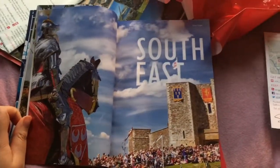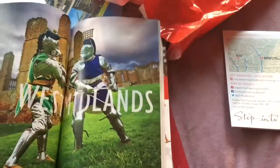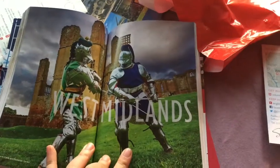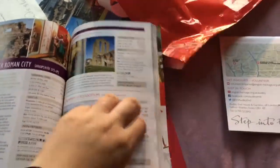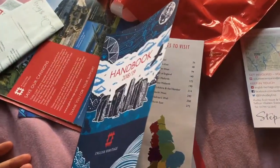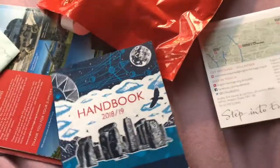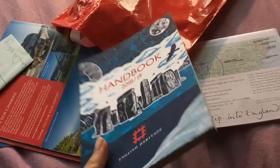There are some London statues as well. Then you have the South East, and so it goes on — everything split into regions, like West Midlands. This handbook is extremely useful. There are places all over the country, so the membership applies nationally. This is the 2018-19 one, so you get a new one each time you join or renew.